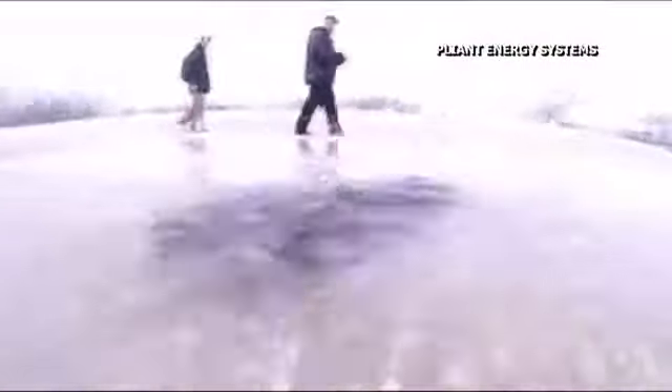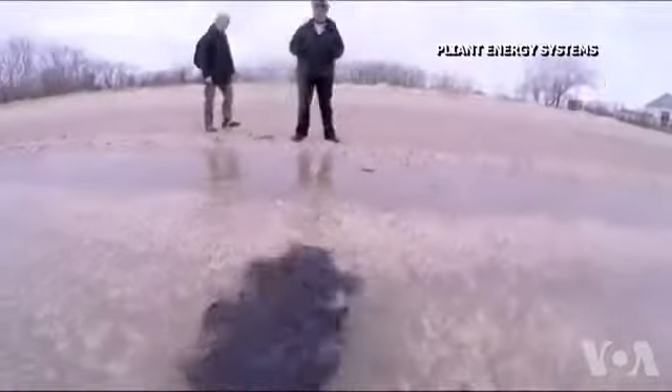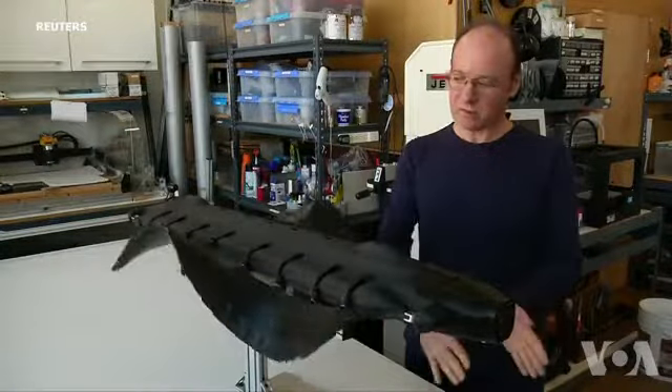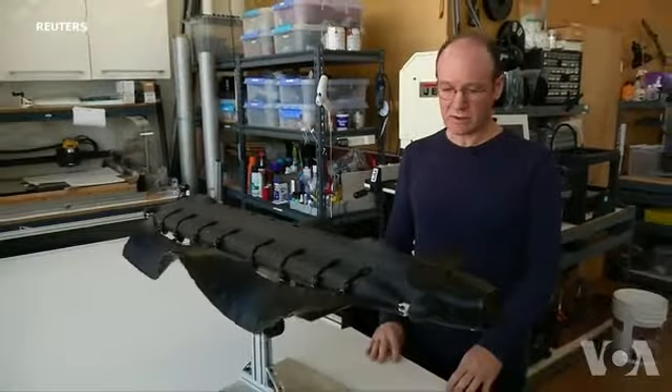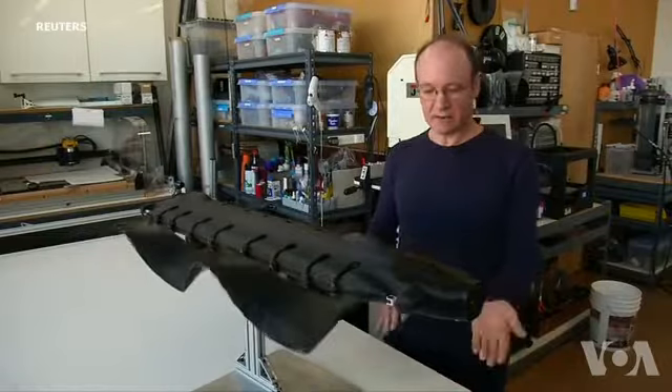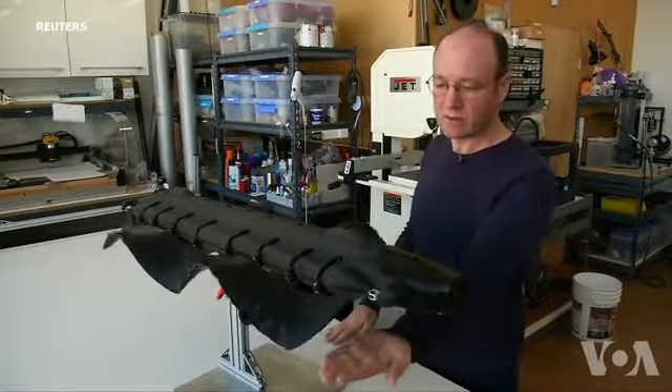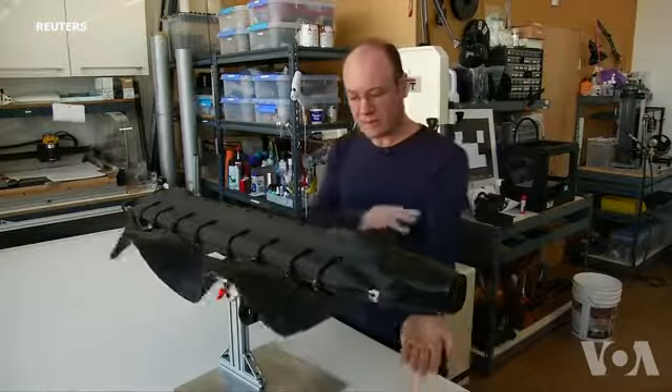The Velox switches from water to land by just changing the ways its fins move. If we put the fins down low and we go to a shorter wavelength, now this is land crawling. So it would swim up to the shore, then it would go into this mode, and it would start to crawl up the sand.